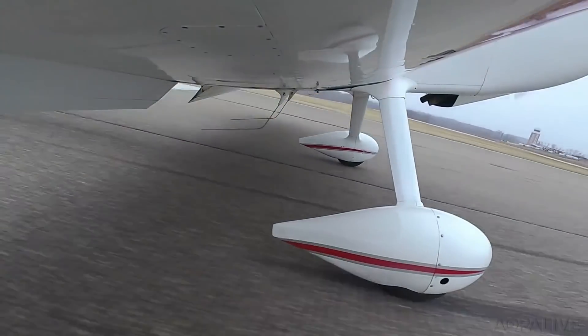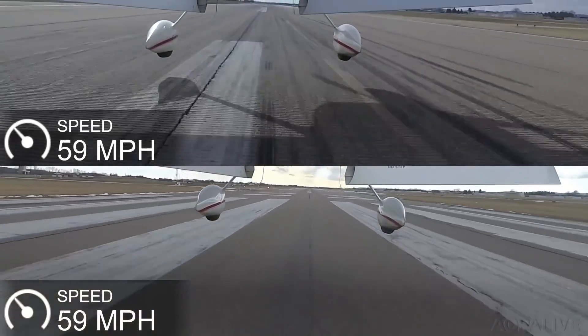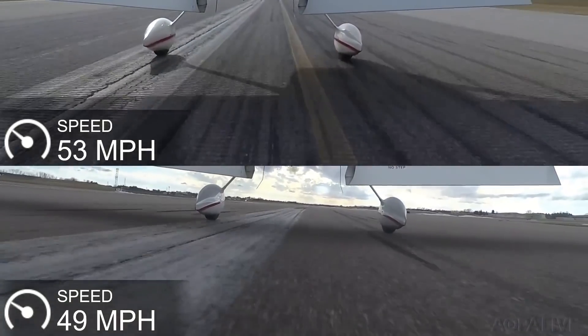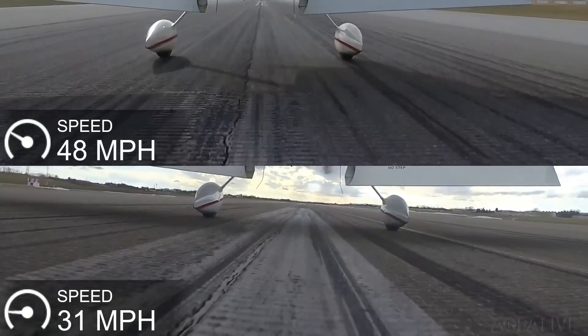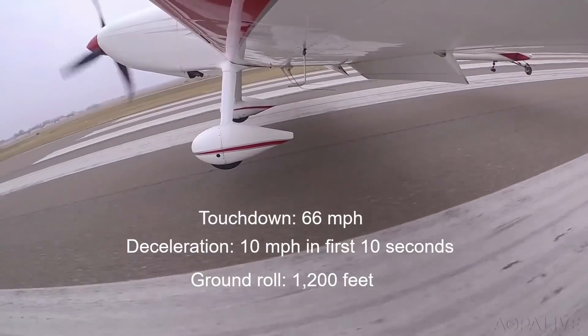Here's the same airplane in the same configuration on the same runway making both kinds of landings. Notice how it touches down at almost exactly the same speed, yet it takes far longer to decelerate during a wheel landing, and the total ground roll is about 50% longer.